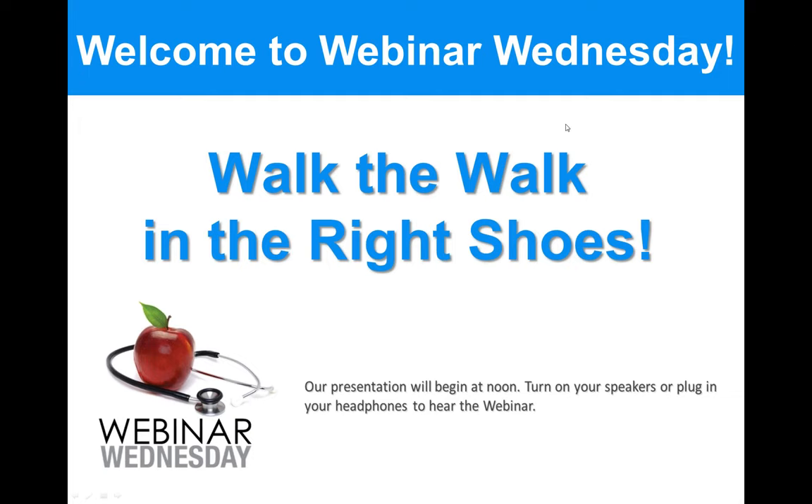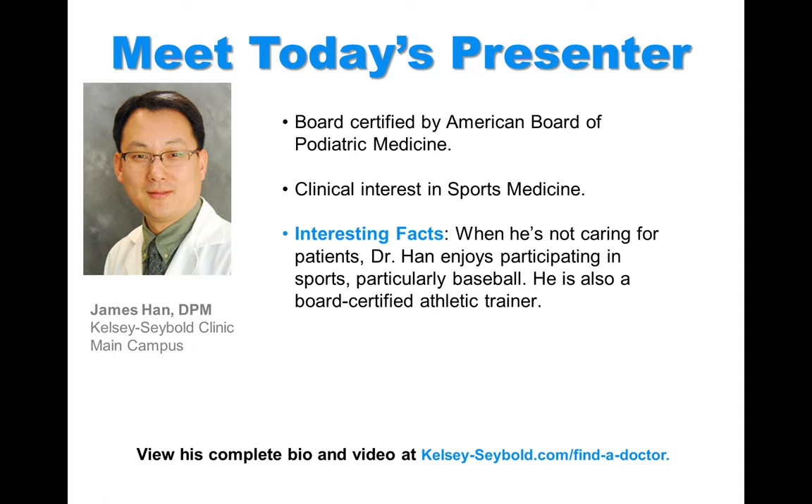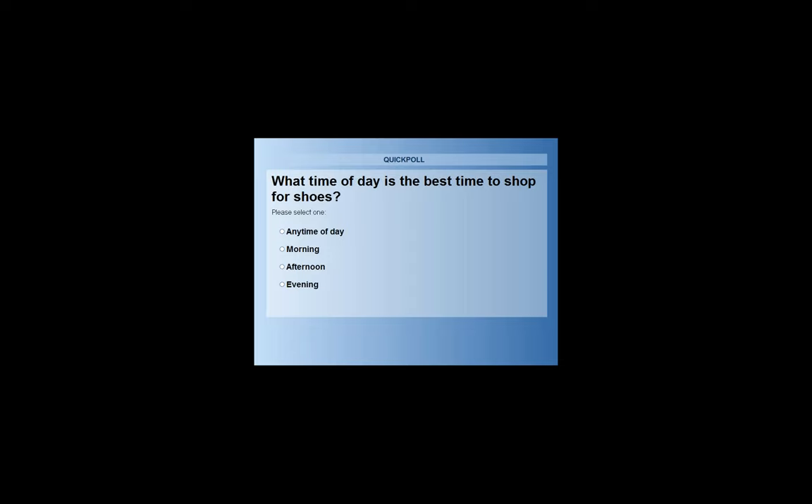Let's learn a little bit about today's speaker, Dr. Han. Dr. Han is board certified by the American Board of Podiatric Medicine. His clinical interests include sports medicine, and he practices at our Kelsey-Seibold main campus, Meyerland, and Spring Medical and Diagnostic Center. When he's not caring for patients, he enjoys participating in sports, especially baseball. He is also a board-certified athletic trainer. So let's jump straight in and kick things off with our poll: what time of day is the best time to shop for shoes? I'll give you a few seconds to answer and we'll reveal the results at the end of the webinar.